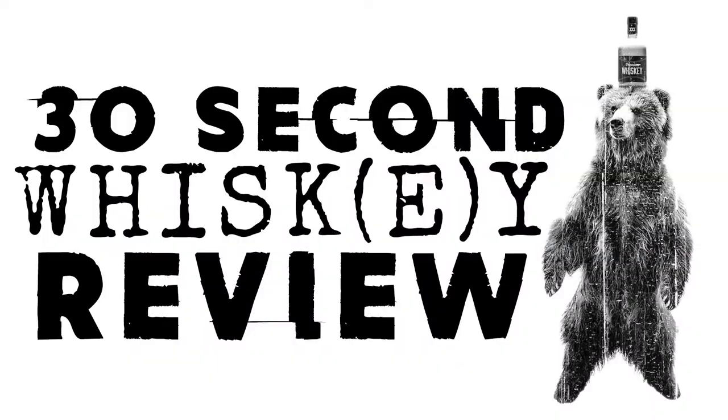30 second whiskey review. Today from High West we've got the American Prairie Bourbon, except it's finished in brandy casks.